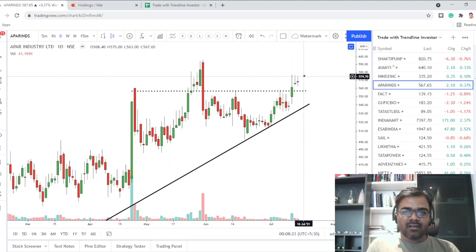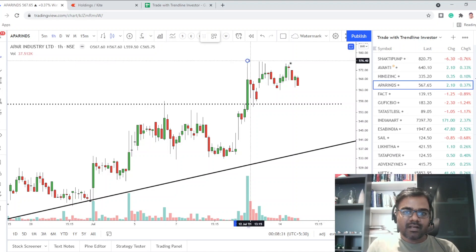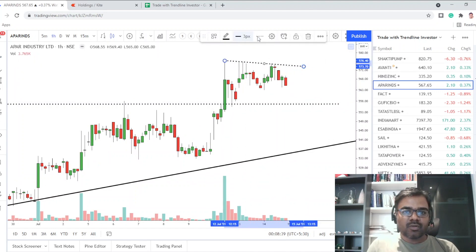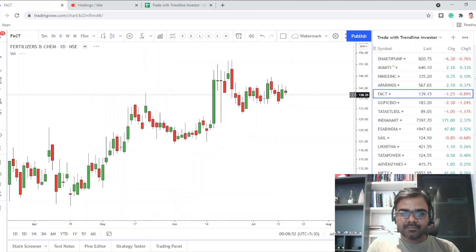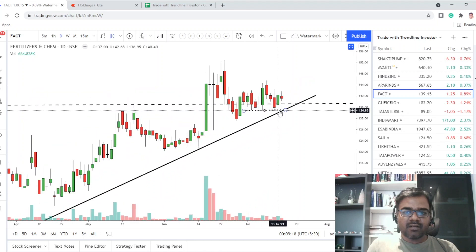Apar Industries had an inside bar kind of day. It's been rejecting around those levels, which is acting as resistance on the shorter timeframe. There is a beautiful downward-sloping trend line on the shorter timeframe — if we close above that we're probably heading higher. For a conservative trader, 577 is the level to watch above today's high. FACT is also in an inside bar pattern — we've had almost inside bars yesterday and today inside the big green candle. It's a bullish pattern; we have not broken the recent lows yet.